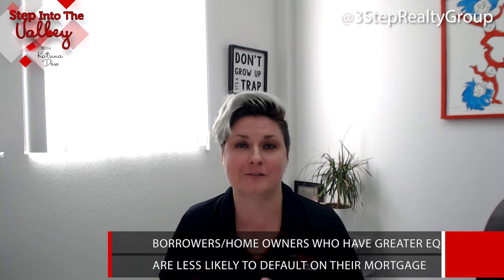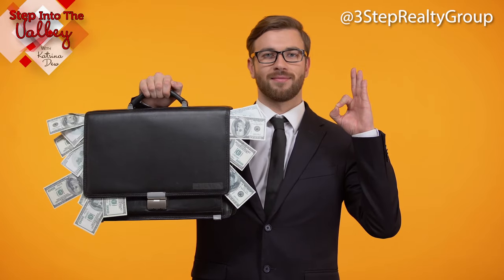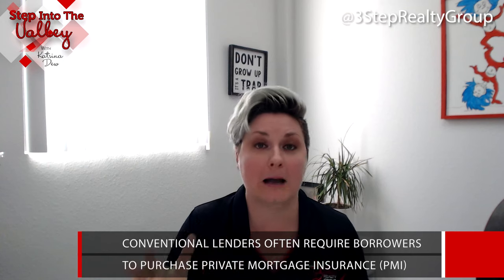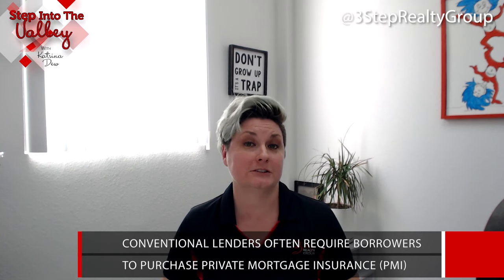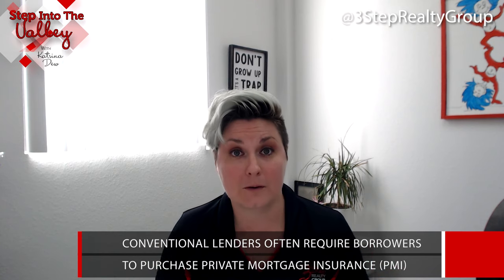It's a more secure and safer risk for the lender. In fact, when a borrower puts down less than 20% for a down payment, regardless of the loan type, lenders require the borrower to purchase private mortgage insurance — PMI. That mortgage insurance protects the lender because of the risk when there is less than 20% equity in the home at closing.